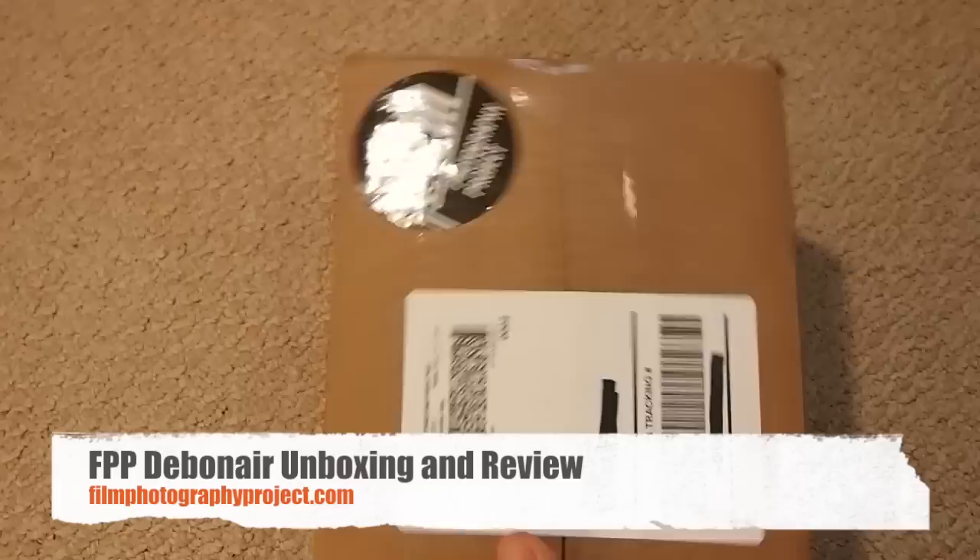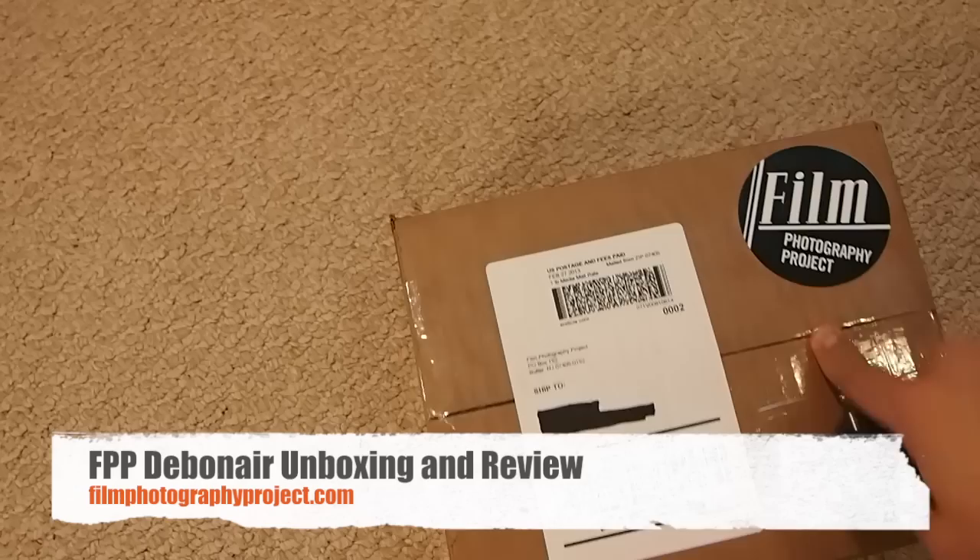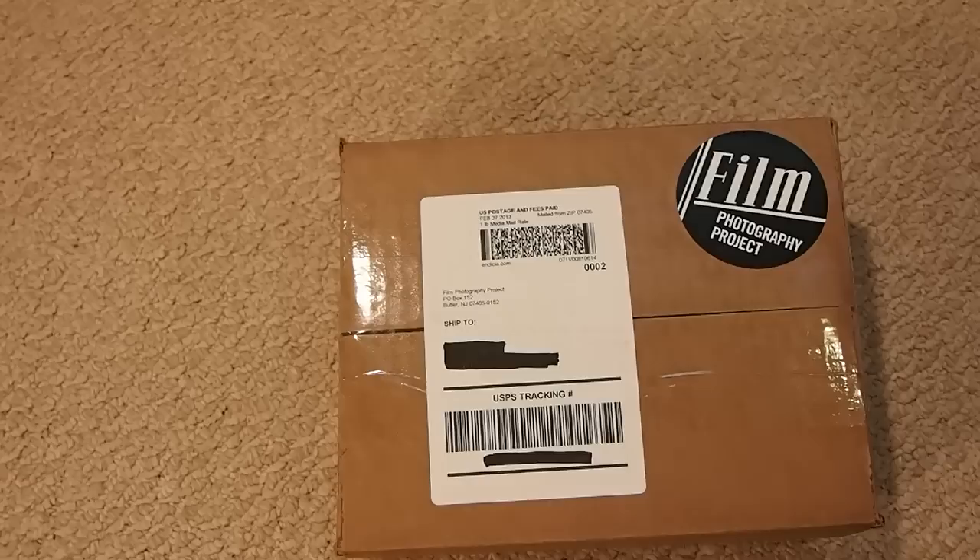Alright guys, welcome to another video. I'm going to be doing an unboxing — not a big fan of unboxing videos, this might be my only one on the account. I like opening packages and getting presents but I don't like packing materials, cardboard boxes, or packing peanuts — they stick to everything.